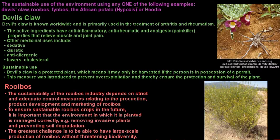In this video we'll be looking at the sustainable use of some of the plants found in South Africa. We'll also be looking at solid waste disposal, how we rehabilitate dump sites and get rid of nuclear waste. According to your exam guidelines you only have to know one of the following examples: either devil's claw, rooibos, fynbos, the African potato or Hoodia, and you need to know how they can be sustainably used.